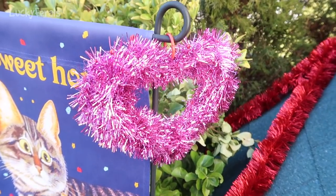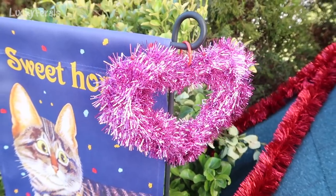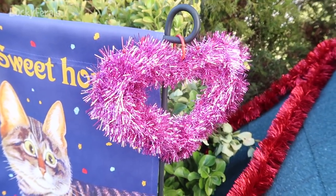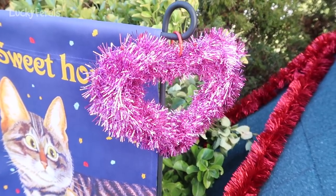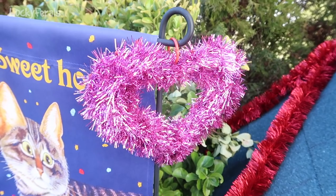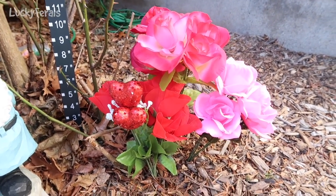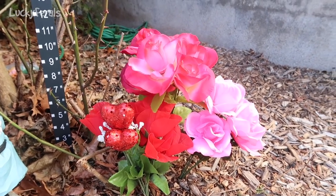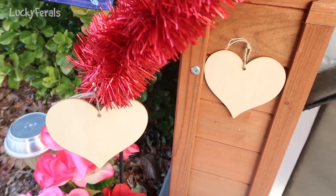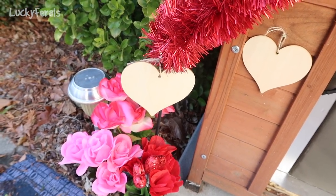I got this pink tinsel heart from the Dollar Tree — it was actually three of these for a dollar; two red ones and a pink one. Before I got the larger wood centerpiece heart, I got these because I thought they would look good. I ended up only using one here, just hanging it as an accent. And then finally, there are three more groups of Valentine's flowers for another three dollars. So I spent eight dollars at the Dollar Tree total — three dollars, three dollars, a dollar, and a dollar.